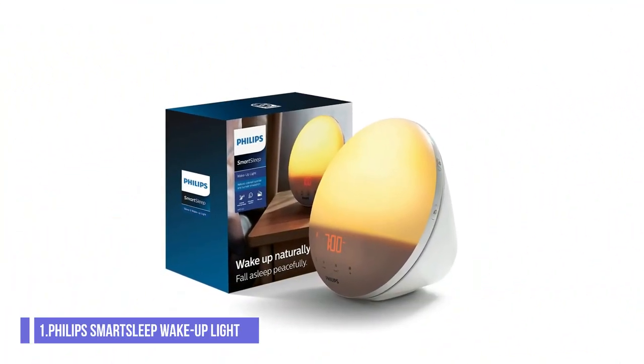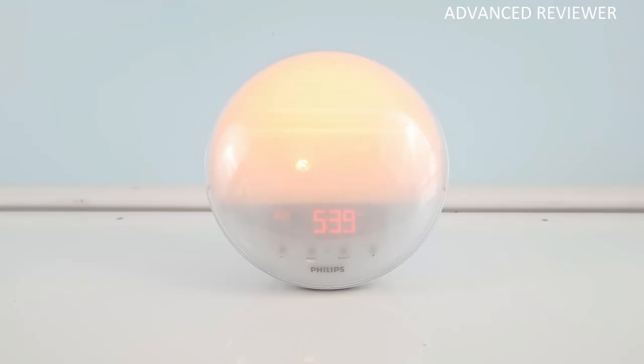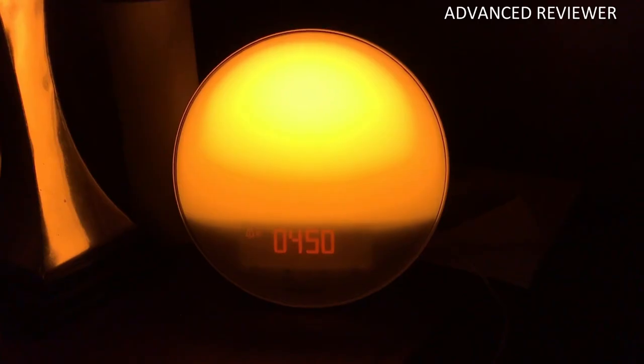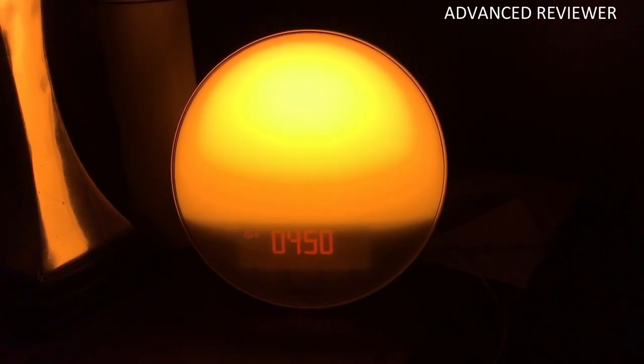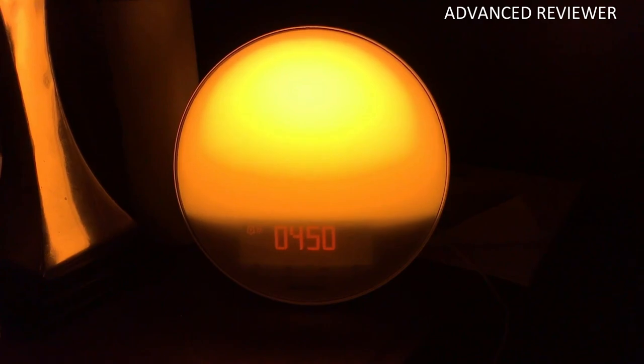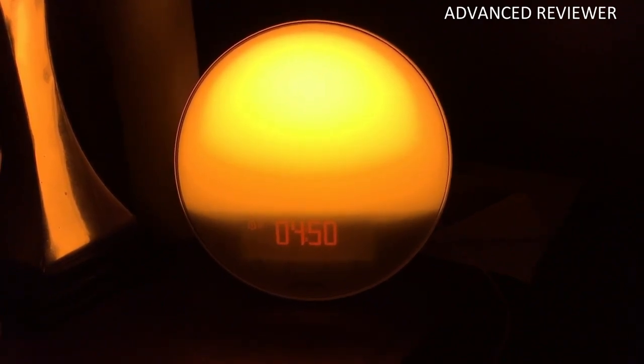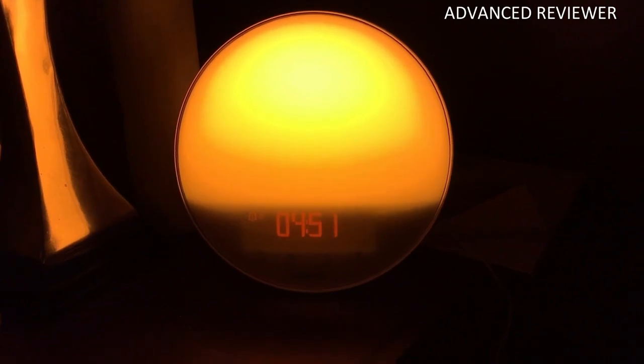Number 1: Philips Smart Sleep HF3520-60 Wake Up Light. The Philips Smart Sleep HF3520-60 Wake Up Light offers a relaxing way to wind down at night and wake up gently. Its sunrise and sunset lighting features, customization, and minimalist design help this alarm stand out from competitors. It includes simulated sunset and sunrise, 20 brightness settings, and five natural wake-up sounds.